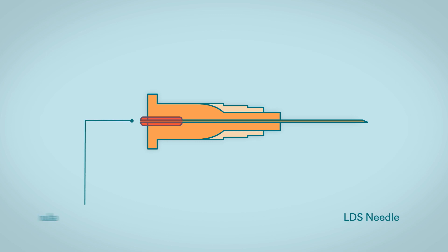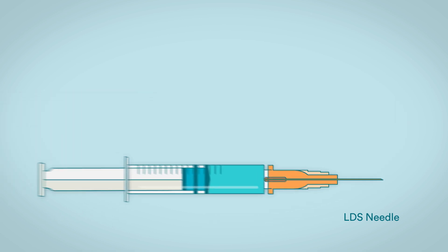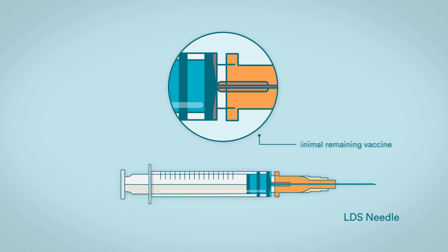The key design feature of Vernacare's LDS needle is the extended cannula. Due to the extended cannula design, there is minimal remaining vaccine inside the syringe and needle once the plunger has been depressed.